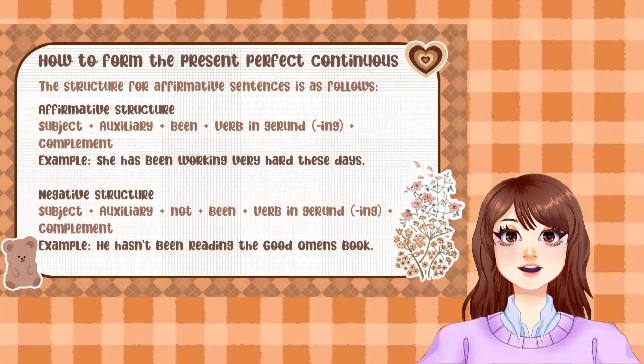How to form the Present Perfect Continuous: the structure for affirmative sentences is as follows — Subject + auxiliary + being + verb in gerund (-ing) + complement. Example: 'She has been working very hard this time.'